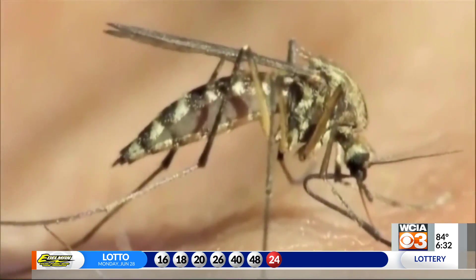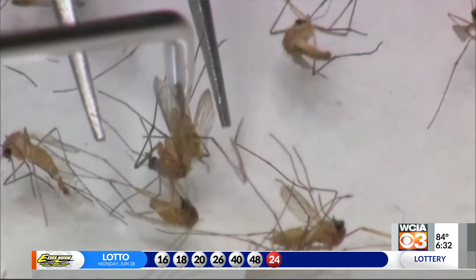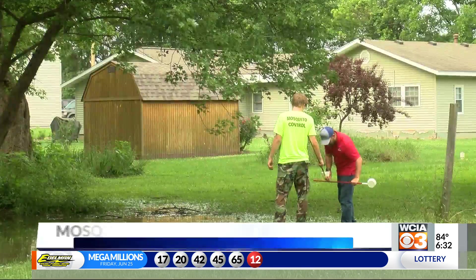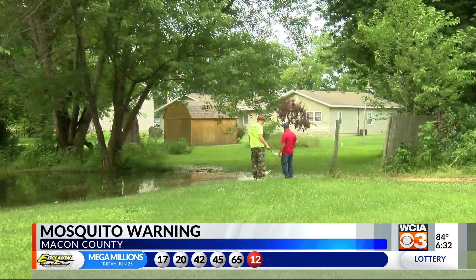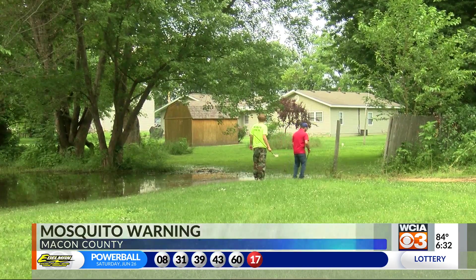More rain means more standing water, and that means more mosquitoes. The insects can lay eggs and reproduce in places with standing water. The Macon Mosquito Abatement District says they can help get rid of them in ditches, floodplains, and even your backyard. But you can also help.